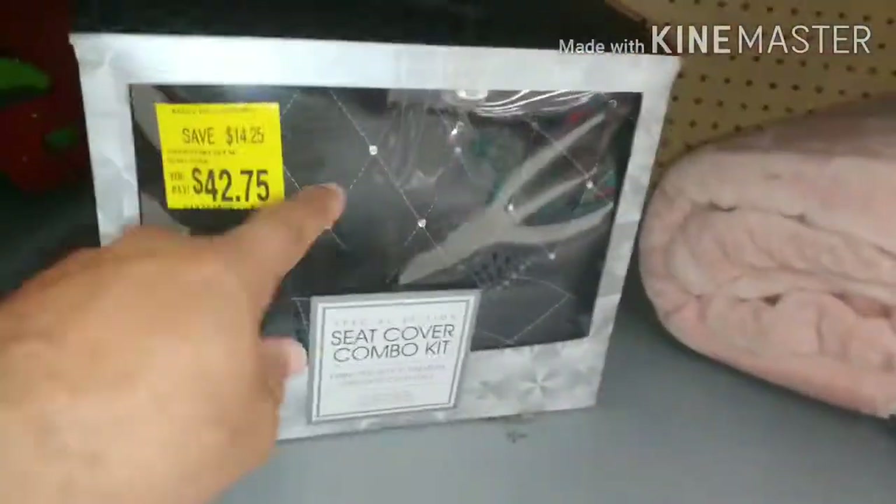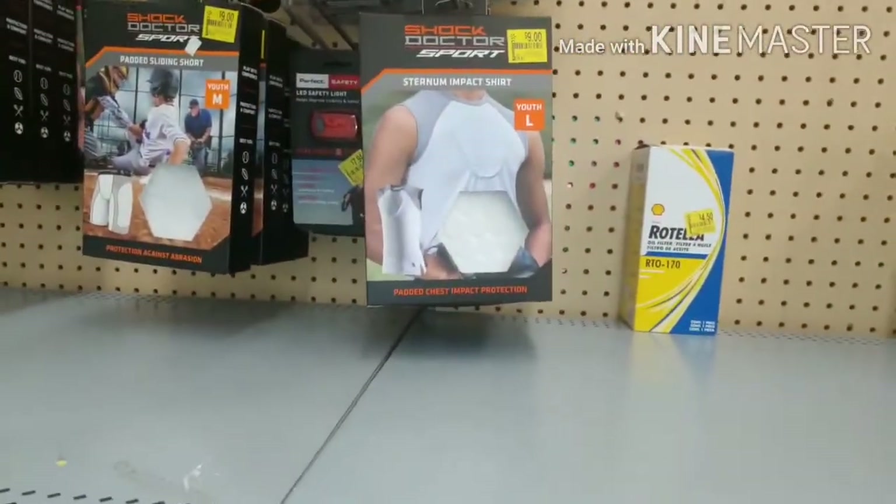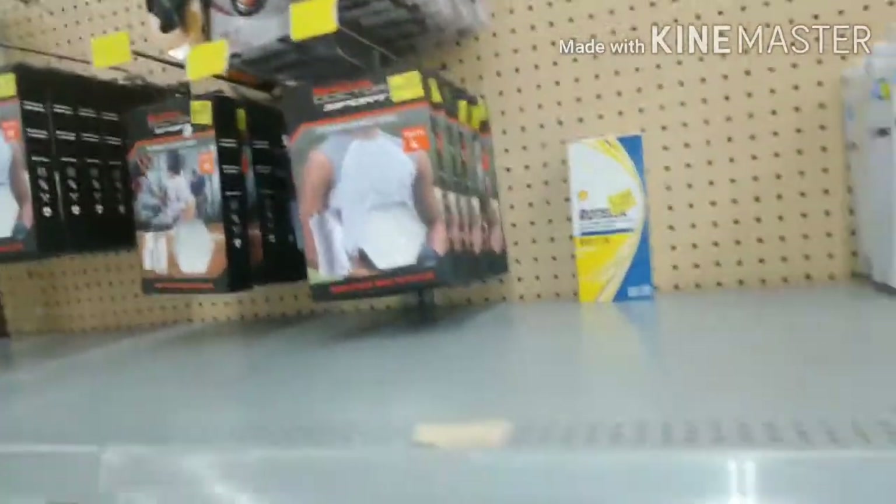I like this right here for the car. You know, it's got little stones on it - a rhinestone seat cover. That's fly with the stones. Walmart clearance.